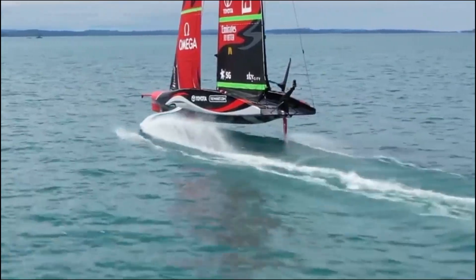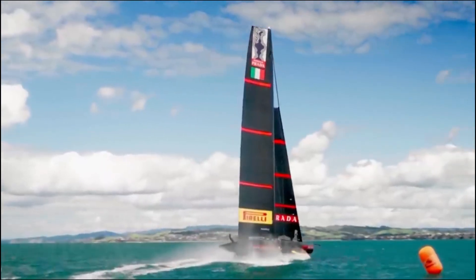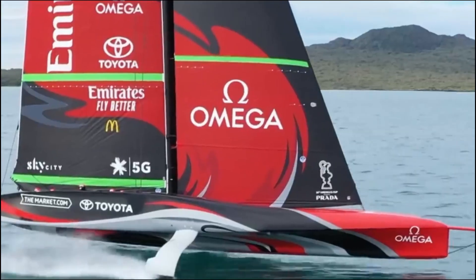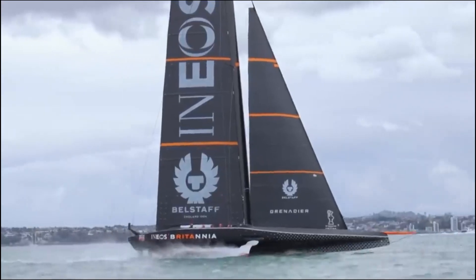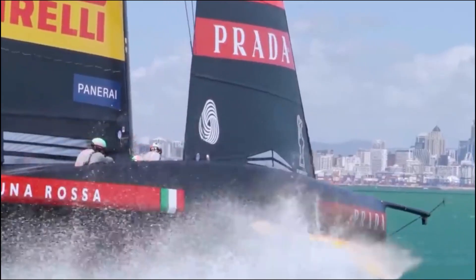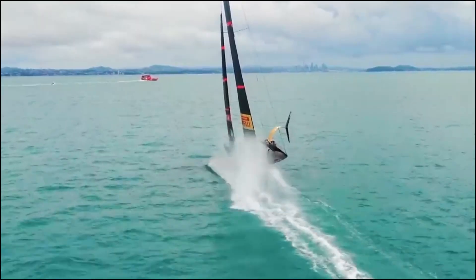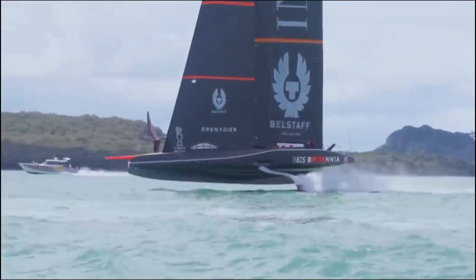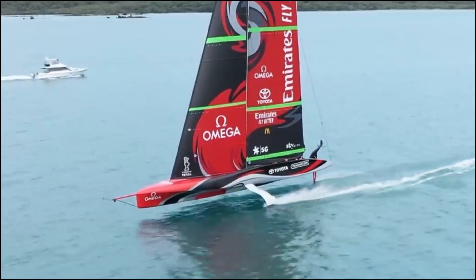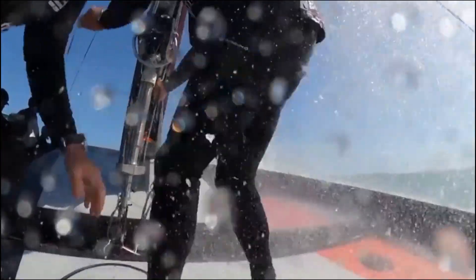Sailing at triple the wind speed sounds like science fiction, but this remarkable feat is a reality achieved through cutting-edge naval engineering and complex physics. The key lies in transforming the sail from a mere parachute that catches the wind into a sophisticated vertical airfoil — much like an airplane wing. By angling the sails correctly against the apparent wind, the airfoil generates lift — a massive pulling force directed forward.